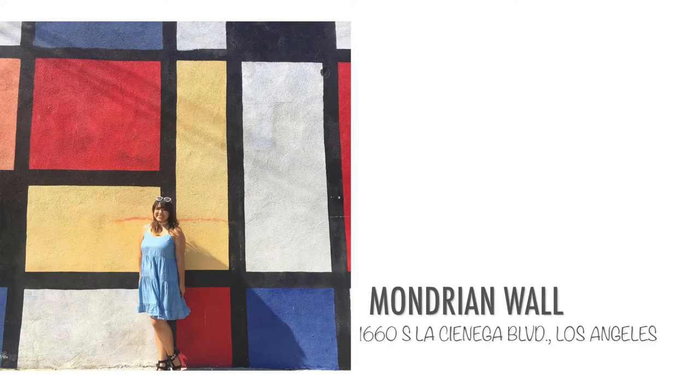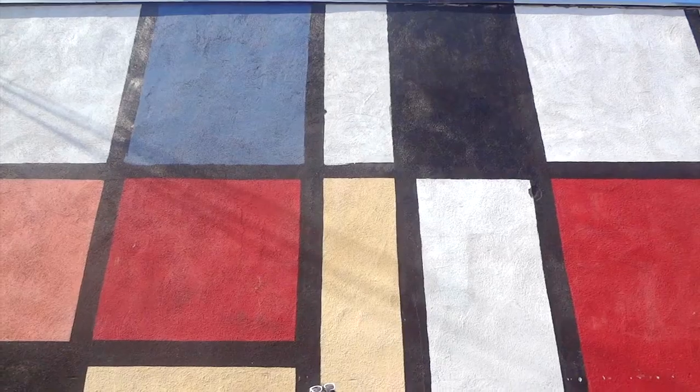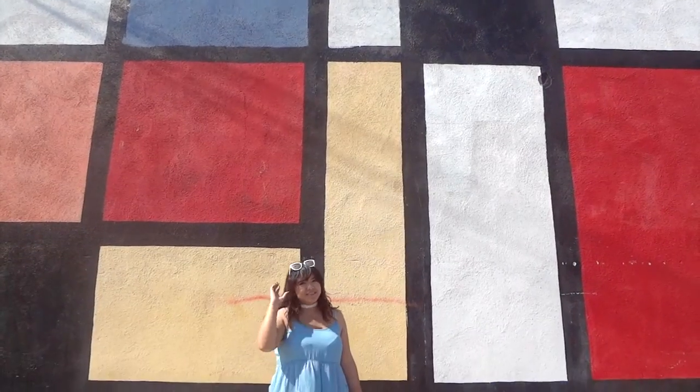This next wall I went to and took a picture — it was very random in a random place, but you just quickly take the picture and move on.